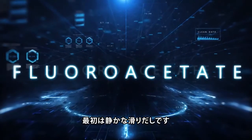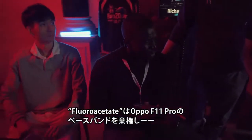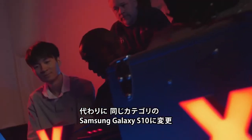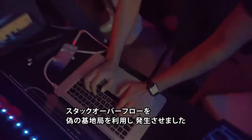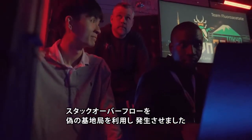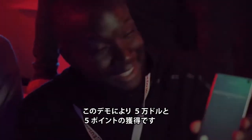The day began somewhat quietly as Team Fluoroacetate withdrew their entry targeting the baseband component of the Oppo F11. Instead, they moved straight to the Samsung Galaxy S10 in the same category. Their Rogue Base Station used a Stack Overflow to push their file onto the target handset. The successful demonstration earned them $50,000 and 5 Master of Pwn points.